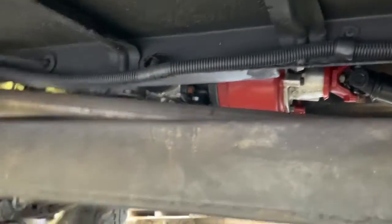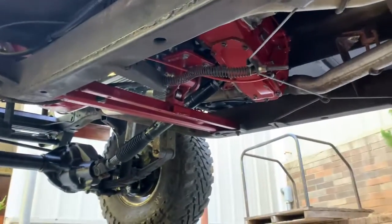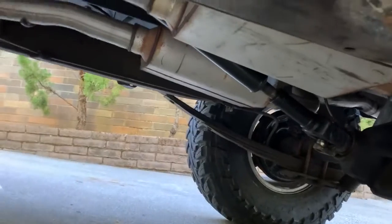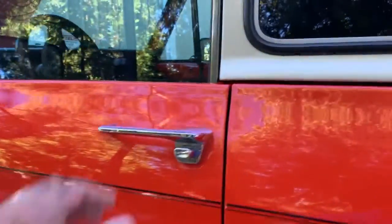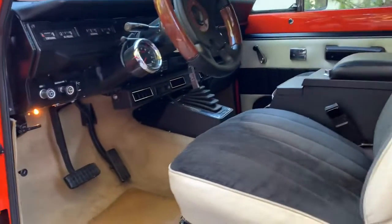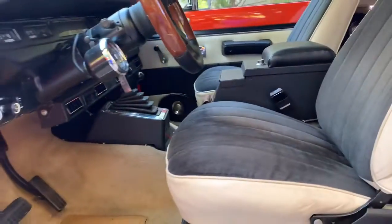You can see the transfer case there. The exhaust system looks nice and clean — it's not all rusted out. Haven't seen much oil underneath this thing. It's a pretty tight Scout when it comes to that — not your typical Exxon Valdez.